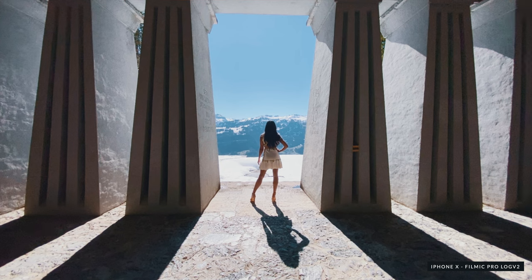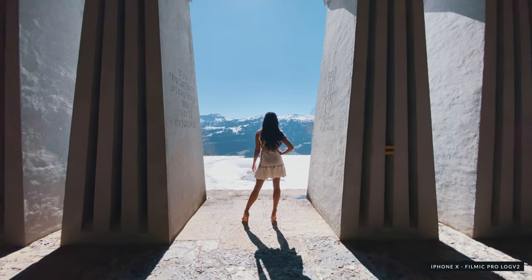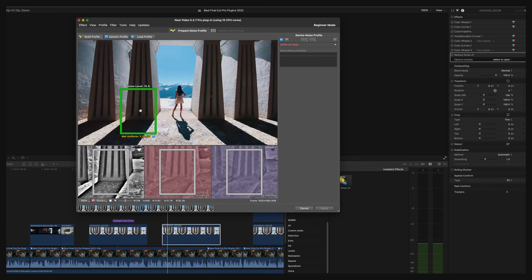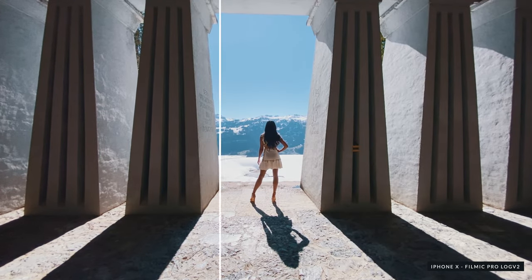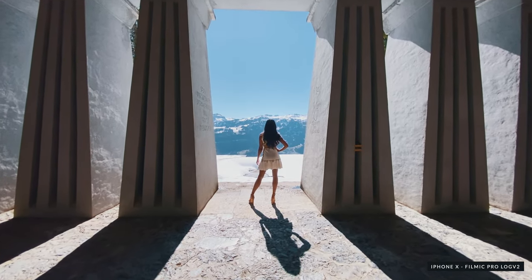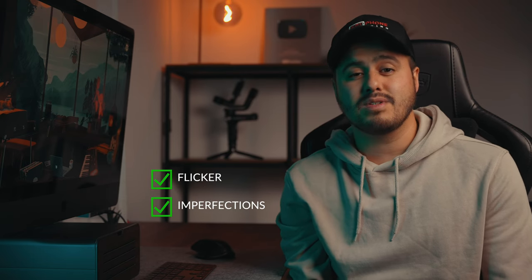Here's a video shot on the iPhone X using Filmic Pro's Log V2 picture profile. If you look closely, you can see the digital noise in the shadows. And after applying Neat Video's denoiser, you can immediately see that the noise in the shadows has been completely removed, making the video look much better. I do use it from time to time and like to apply it to my smartphone footage to increase the video quality. It also has other features such as removing flicker and imperfections, which can be useful as well.